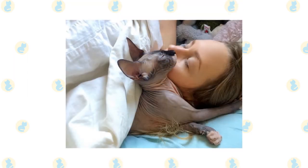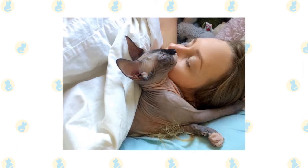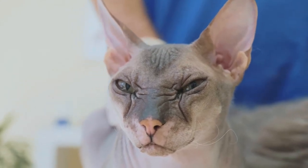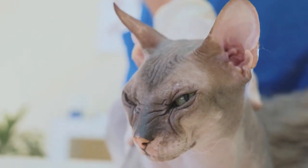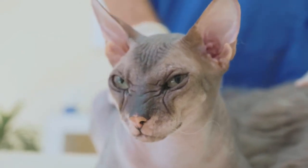If your Sphinx cat's acne doesn't clear up, even with treatment, your veterinarian may refer you to a veterinary dermatologist. While a few pimples are unlikely to pose a threat to your Sphinx cat's well-being, there's a chance that they could be indicative of a more serious underlying problem. Your vet can check to make sure that your cat's skin condition isn't mange, tumors, or even leprosy. Knowing all of these may greatly help improve your Sphinx cat's everyday lifestyle.